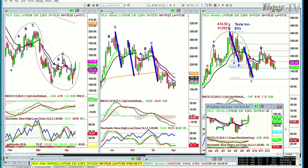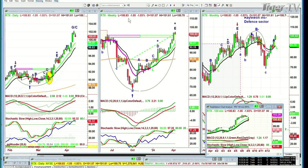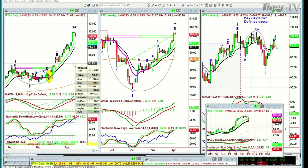Basil, can you look at RTX? RTX is Raytheon, the defense sector. It just made a high yesterday in the 102 area — 102.20. It's straight down right now at 100. This is a very good chart. I'll be back in a moment.